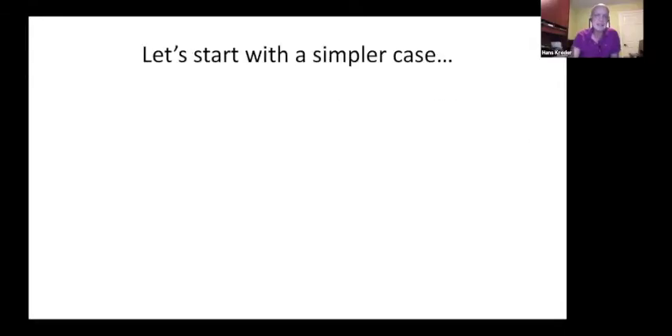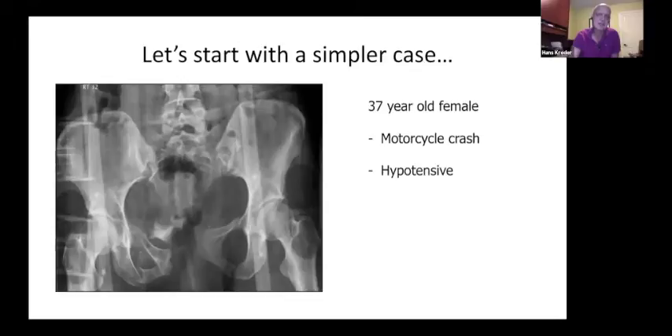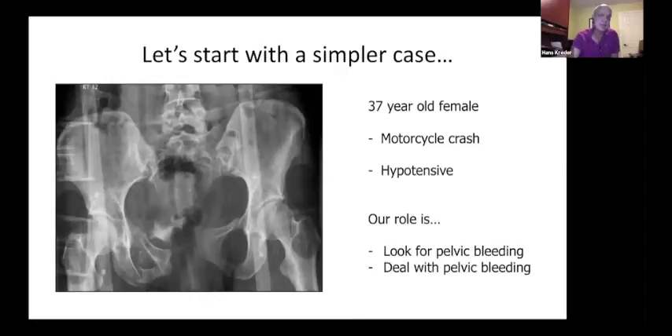Let's start with a simpler case to organize our algorithms and thoughts. Here's a 37-year-old involved in a motorcycle crash who is hypotensive. Our role is very simple: look for pelvic bleeding and when we find it, deal with it. Think about what this patient is bleeding from in terms of the pelvis, and how you would mitigate that.